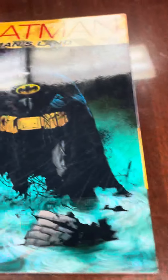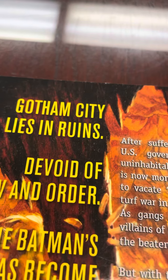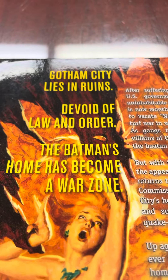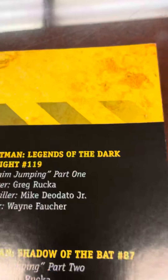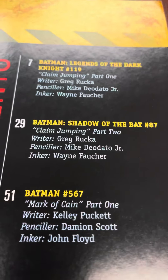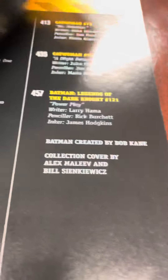Then volume two — Gotham City lies in ruins, devoid of law and order, the Batman's home has become a war zone. So we have that one, which continues with Batman: Legend of the Dark Knight, Shadow of the Bat, Batman: Detective, and Young Justice.